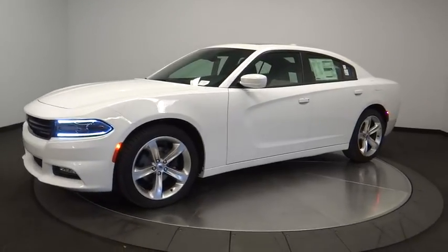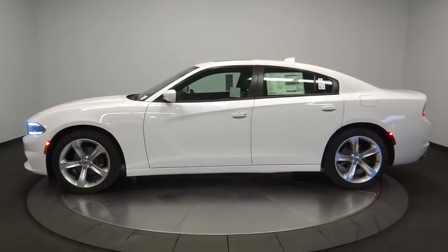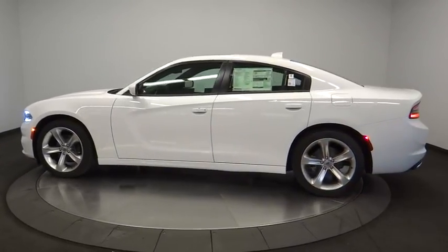Peace of mind comes standard with the Charger's 5-star government front and side impact crash test rating. Here are some of this vehicle's great options.